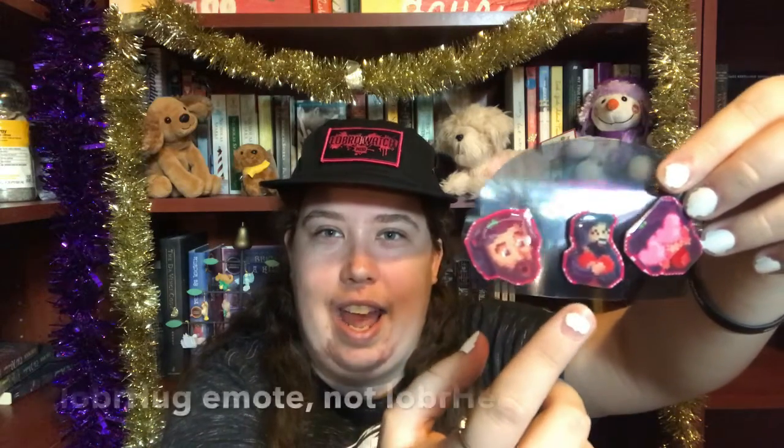Thank you so much Lobro. Then we have a three-pack of pins that are made with his emotes. This is the Lobro woe, which if you've watched Lobro before he became a partner, this was the emote he had before then. And then this is Lobro heart, which is him hugging a little heart. And then this one is Lobro love, so it's him with heart eyes. I love his emotes so much on Twitch.